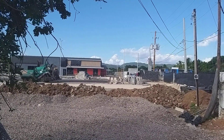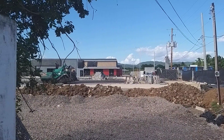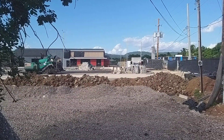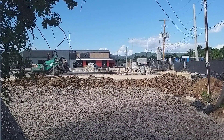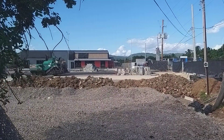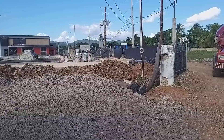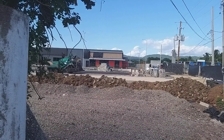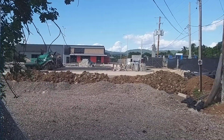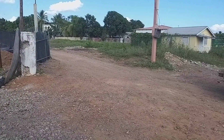Hey guys, welcome back to the channel Rush Ramon Reviews. We're here in Maypen, Clarendon, checking out a new development — a new KFC and a Pizza Hut as well. The background is a bit noisy because a lot of construction is still happening, so apologies for the noise. If you're new to the channel, definitely subscribe, leave your comments about this location, and definitely like and share so more people can see.